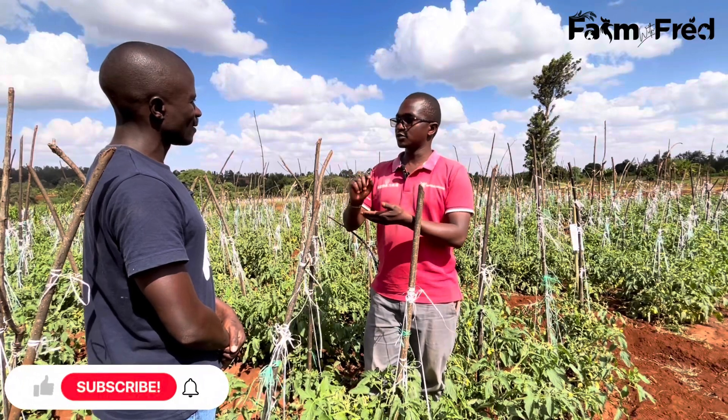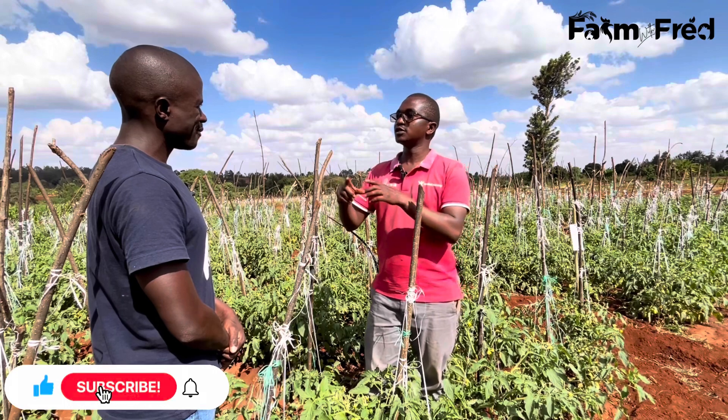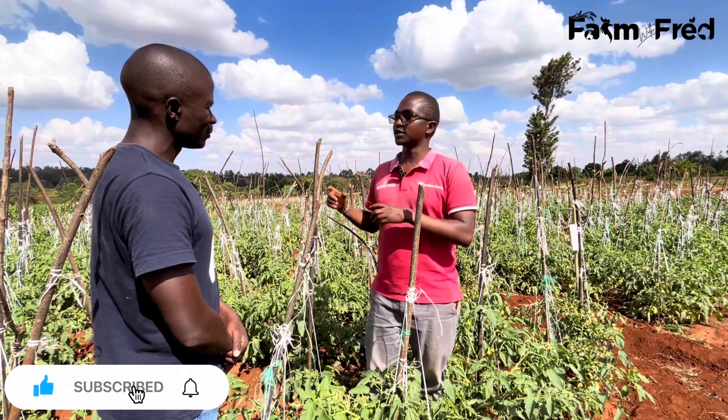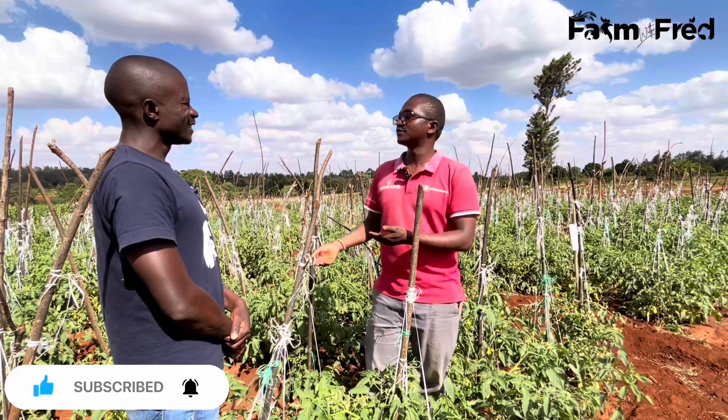When you go to an expert and you tell them what you saw, because you recorded what you saw, he'll be able to tell you this one is this disease, this one is this pest. If technology allows, take a picture. There are even apps that also help people identify it.